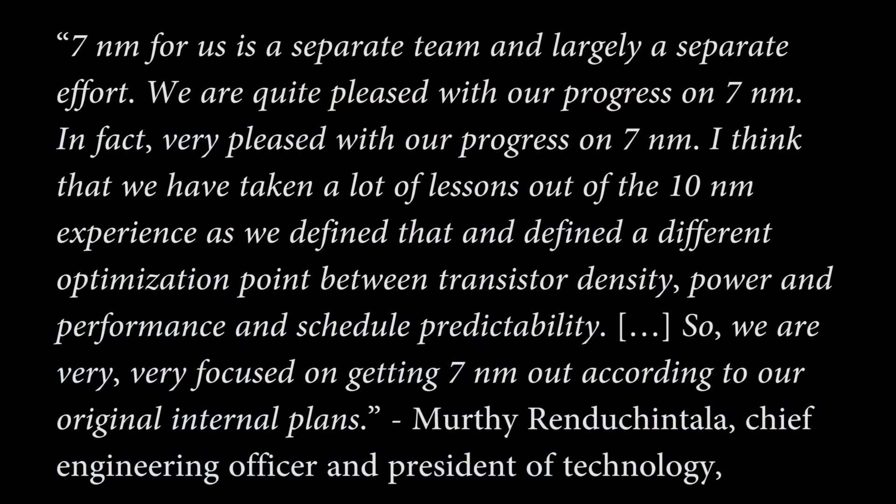The chief engineering officer and president of technology systems and architecture and client group at Intel said, and I quote: '7nm for us is a separate team and a largely separate effort. We are quite pleased with our progress on 7nm — in fact, very pleased with our progress on 7nm. I think that we have taken a lot of lessons out from the 10nm experience, as we defined a different optimization point between the transistor density, power and performance and schedule predictability.'